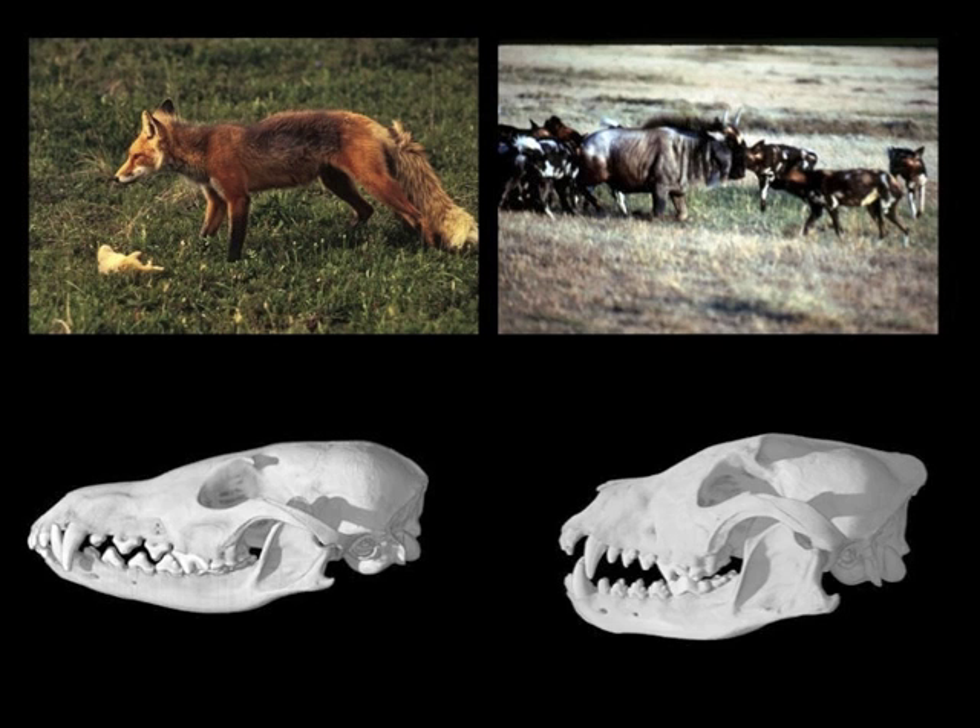For example, if we compare the skull of a fox with that of an African wild dog, we see that the fox has a much more gracile skull with slender jaws and few bony crests that is strong enough to kill small prey, but not strong enough to kill big prey.